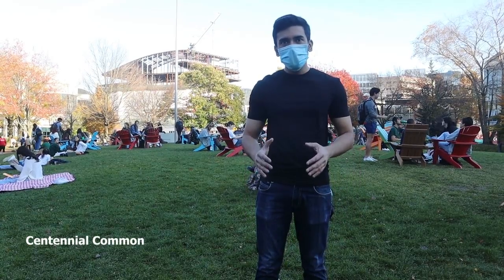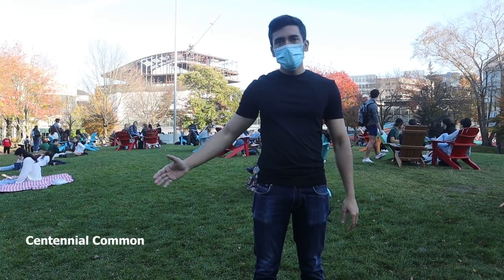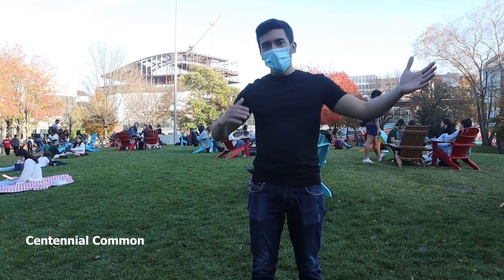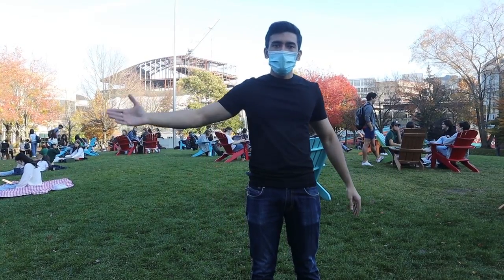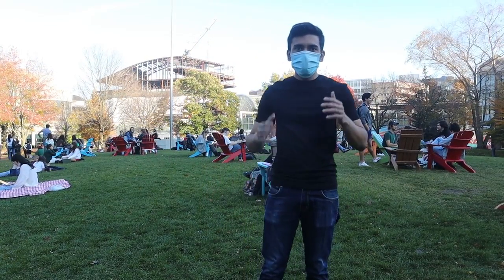This is the Centennial Commons at Northeastern University. There is the Bouvé building over there, Shillman Hall over there, Ruggles station, and there are lots of shops like Wollaston over here. Let me show you the mall.